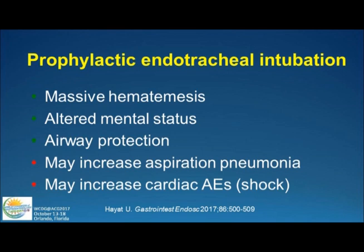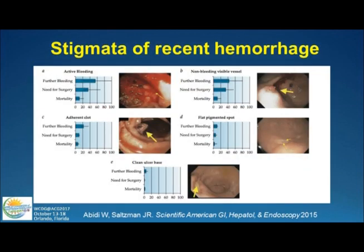How about prophylactic endotracheal intubation? This may have a role in those who have massive hematemesis or altered mental status where we want to protect the airway. However, John Vargo's group just published data showing there's actually a higher rate of aspiration pneumonia if you intubate your patient, and a higher rate of adverse cardiac events such as shock. So think twice — there are still some patients who will benefit, but you also have risks.